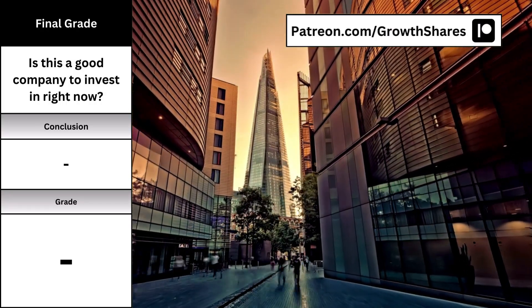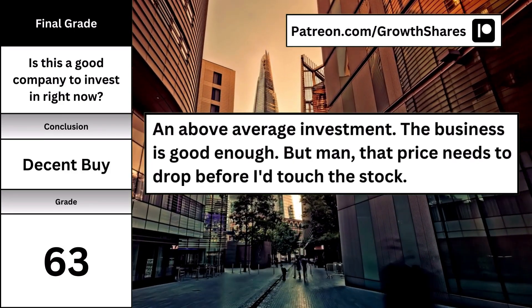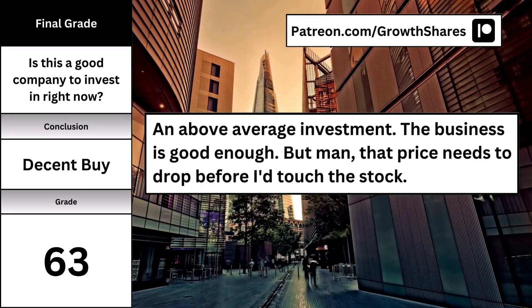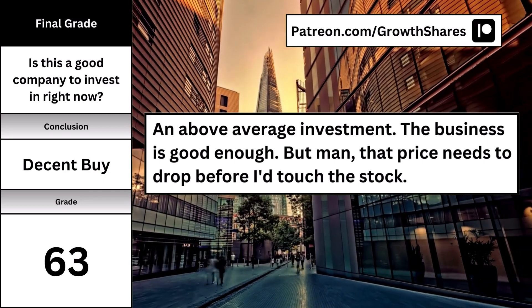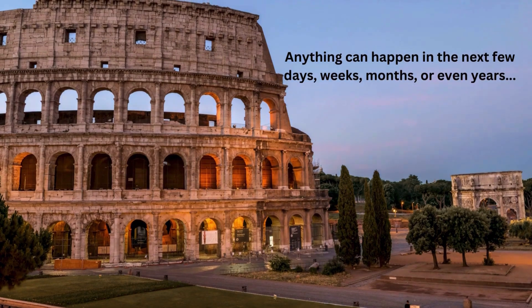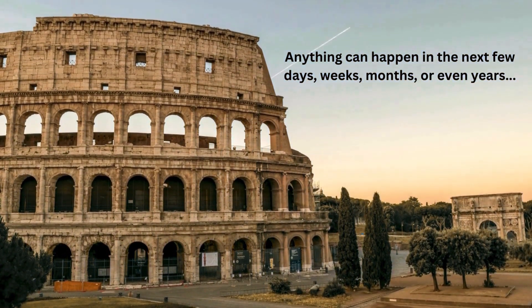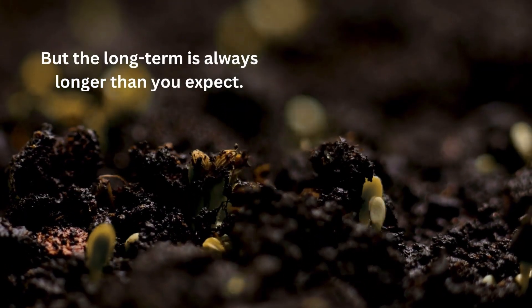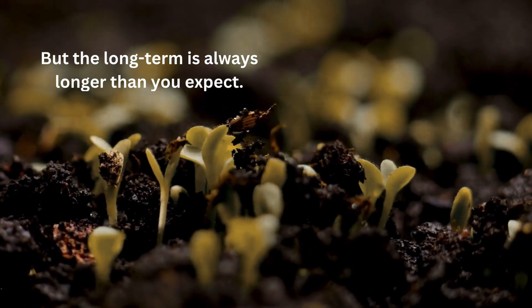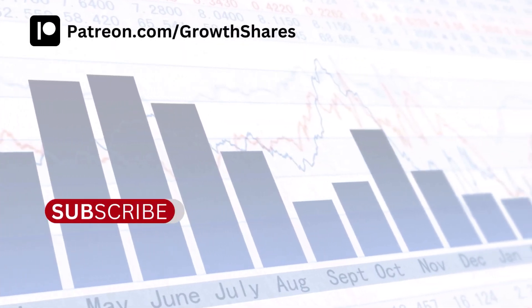Now that we've got all the numbers, Applied Materials has a final grade of 63, making it an above average long-term investment. The business is good enough, but the price needs to drop before I'd touch the stock. After this video, anything can happen — long term is always longer than you expect. It took Warren Buffett 45 years to become a billionaire. Invest wisely, and as always, take care of your money.